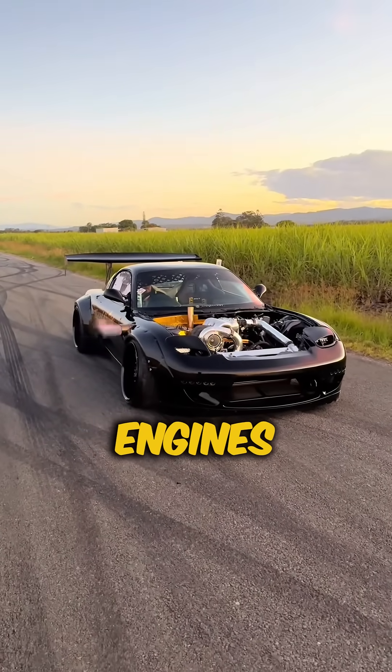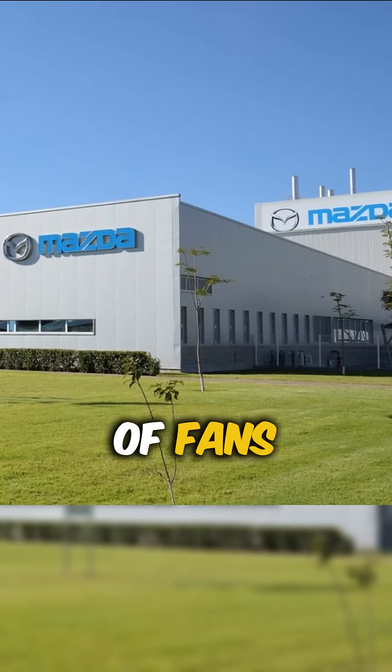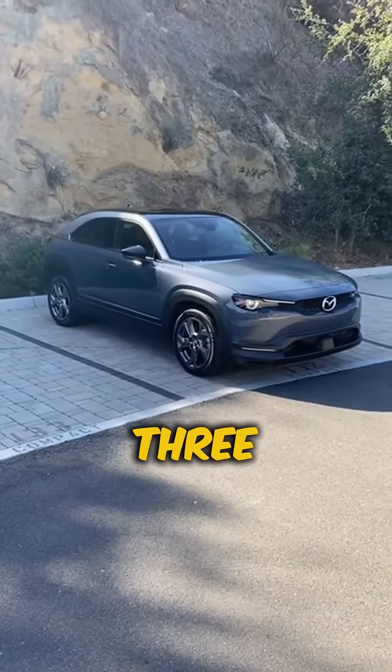It seemed like rotary engines were doomed to extinction, replaced by boring pistons. But then, Mazda heard the cries of fans worldwide and made a bold move to bring the rotary back — though for now, it's only a part of the hybrid system in the MX-30 crossover.